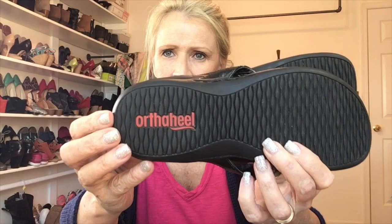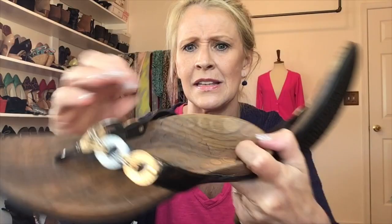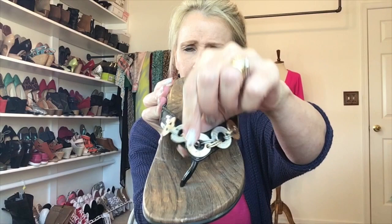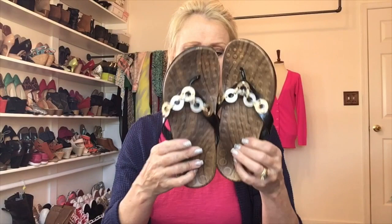Next up I have a pair of sandals called the Ortho Heel — anyone know about Ortho Heel? That's really all the information I have on these. The size is kind of worn off so I can't read it. They are so cute — the soles look great, with a t-strap and textured insole with some bronze detail. There is one flaw that might be from travel in a box, but nonetheless these are in fabulous condition.